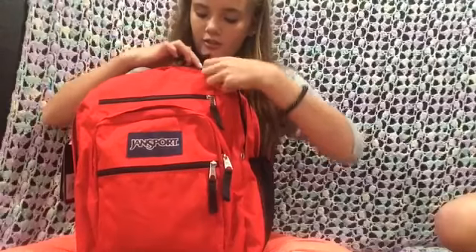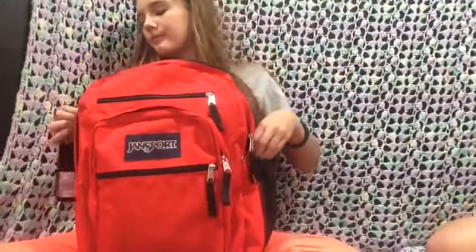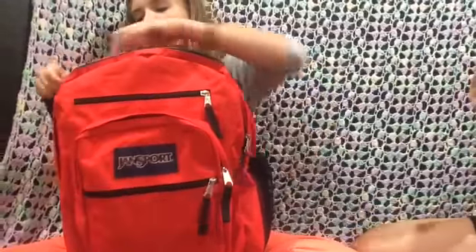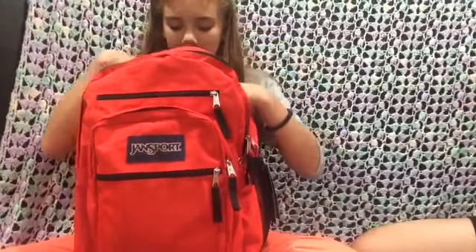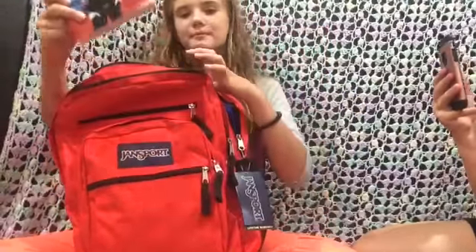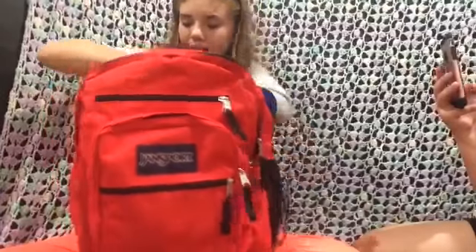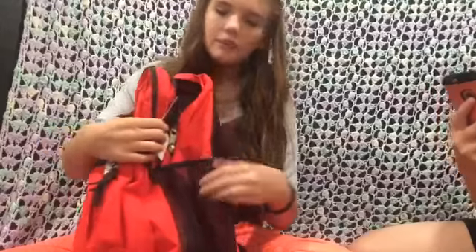In the second biggest pocket I don't think I have anything yet — I'll probably end up putting homework in there. And then in my biggest pocket I have a book: it's 'Love Simon.' You should read it if you haven't! Then I also have my binder — we'll get to that in a minute — and this backpack also has a water bottle holder.